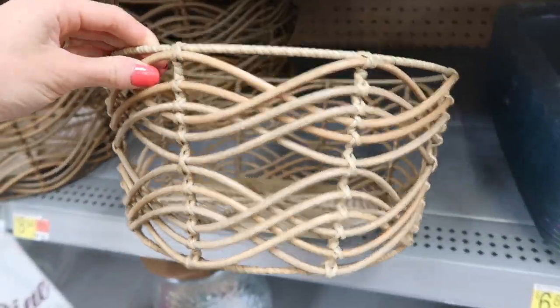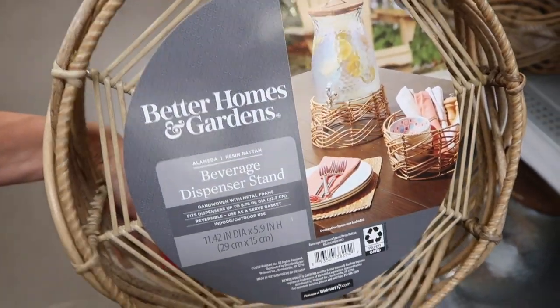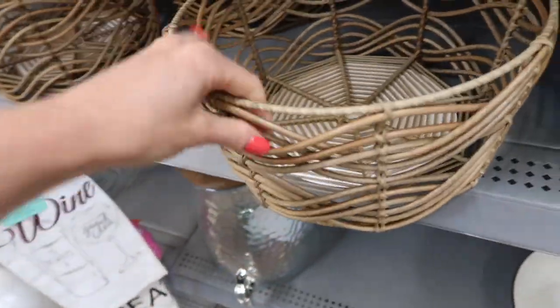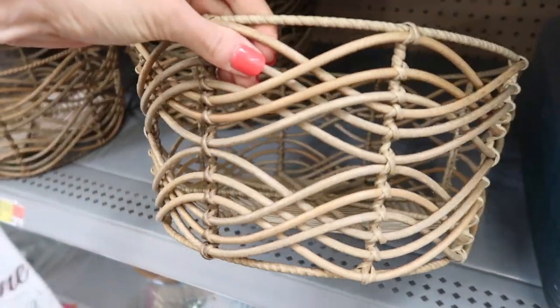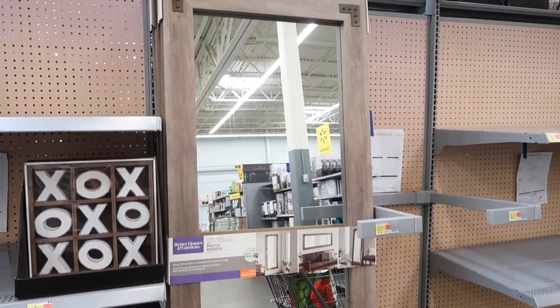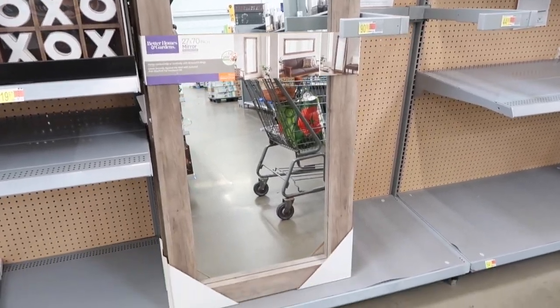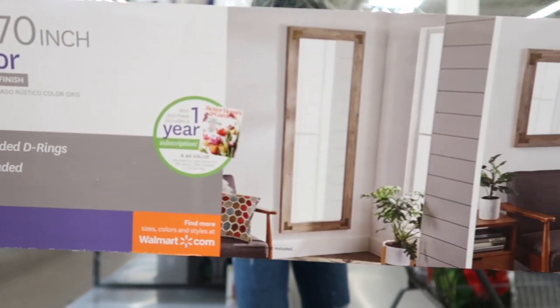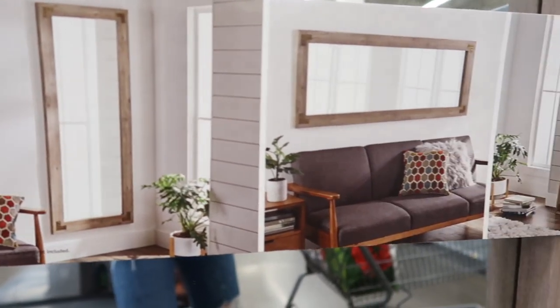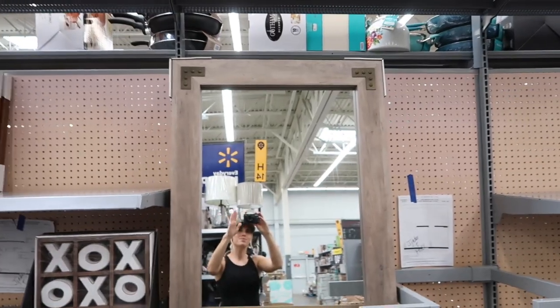Moving on to home goods, I found these baskets. I thought these would be really cute in a pantry to organize little snacks or small chip bags and keep things aesthetically pleasing at the same time. I also found this mirror that I thought was really, really pretty. It's not everyone's style, but I feel like you could make it fit your home depending on the rest of your decor. It was a very good size, under $100, and I liked the color of the wood.